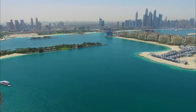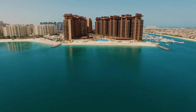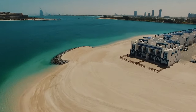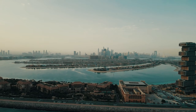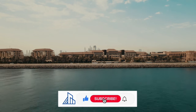We'd love to hear your thoughts on the Palm Jumeirah — share your insights and comments below. If you enjoyed exploring this architectural marvel with us, don't forget to hit subscribe for more fascinating journeys into the world of groundbreaking structures. Join our community of curious minds and be the first to uncover the next extraordinary chapter in architectural exploration. Your subscription ensures you won't miss a moment of our future adventures.